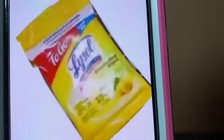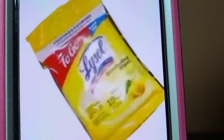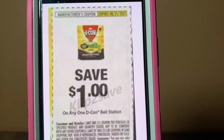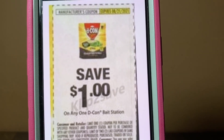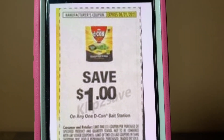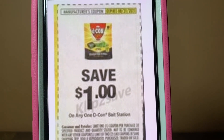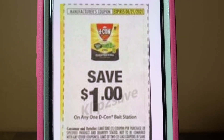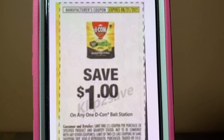Again, we've got the Lysol To Go wipes, $1 found down the dollar aisle. You purchase one package, and this $1 coupon is attaching, giving you the Lysol wipes for free. This came out of the SmartSource of July the 25th and does not expire until August the 21st.